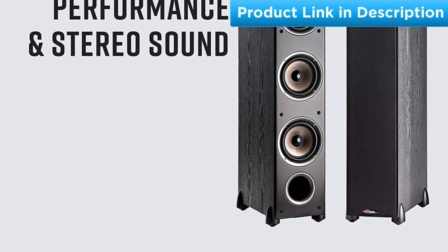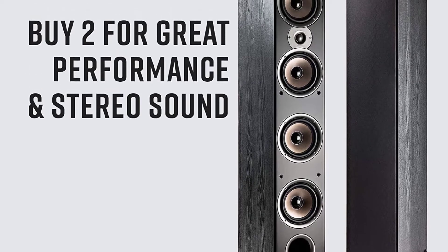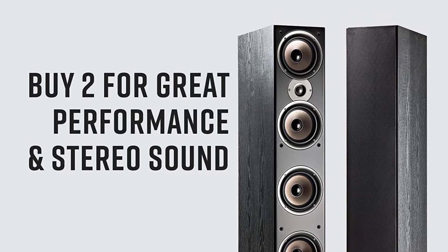Specs: Frequency Response 40–24,000 Hz. Impedance: 8 Ohms. Sensitivity: 90 dB. Dual 5-way Binding Post Terminals.